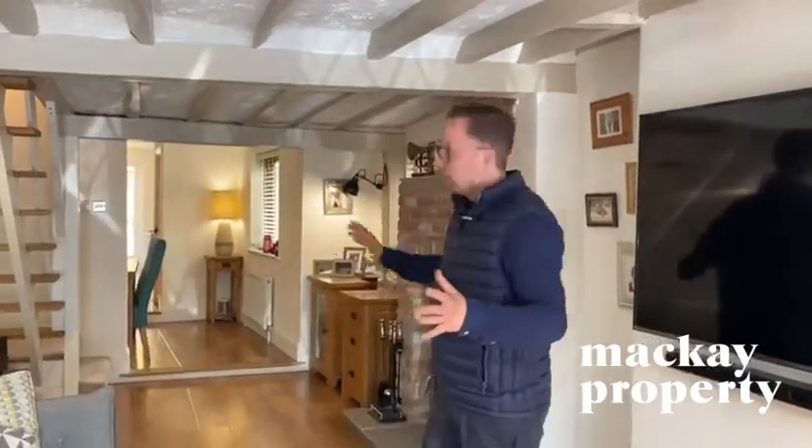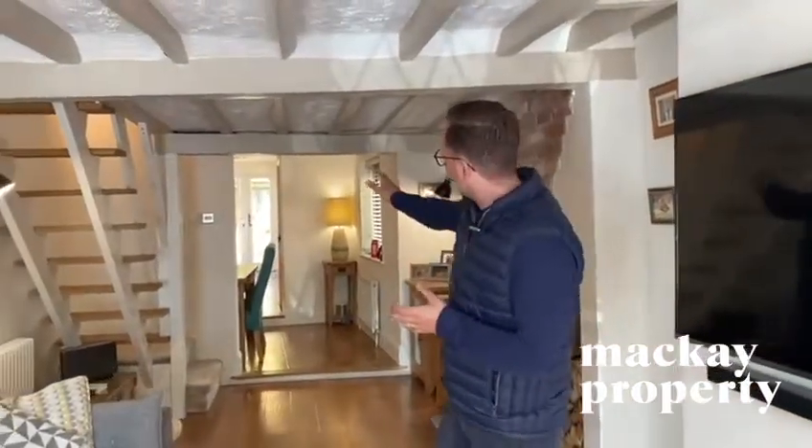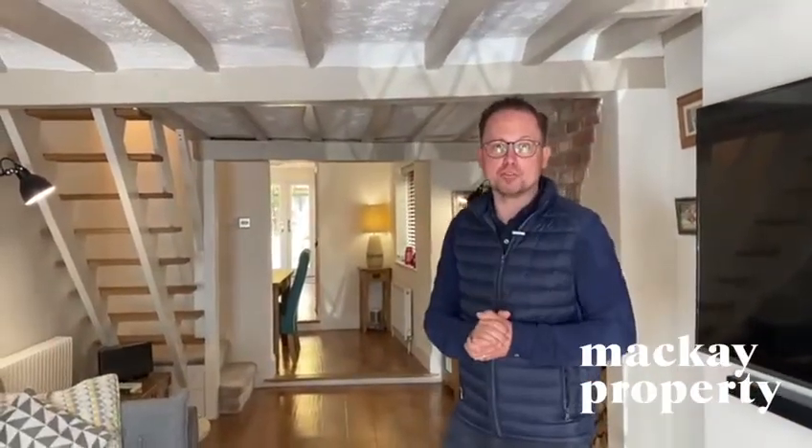Straight into this open plan, semi open plan living space with line of sight straight through to the double French doors onto the rear garden.